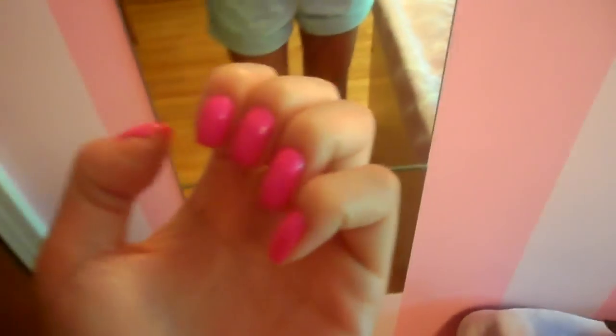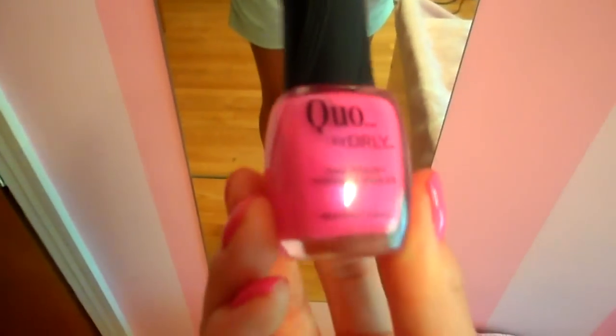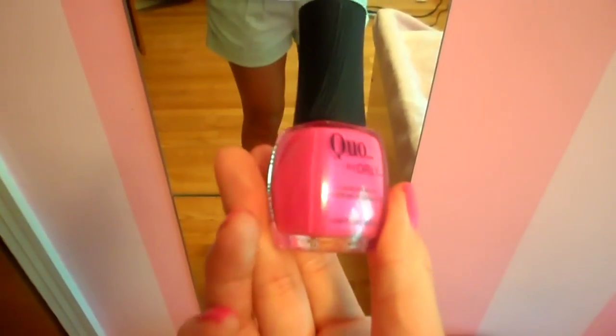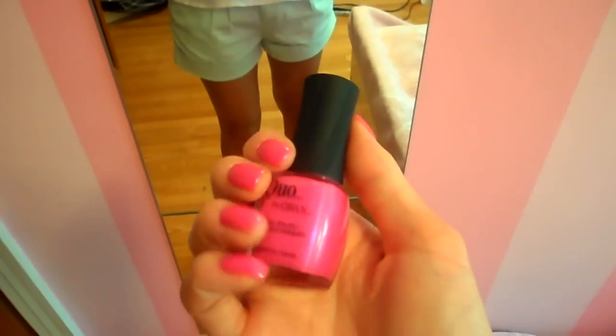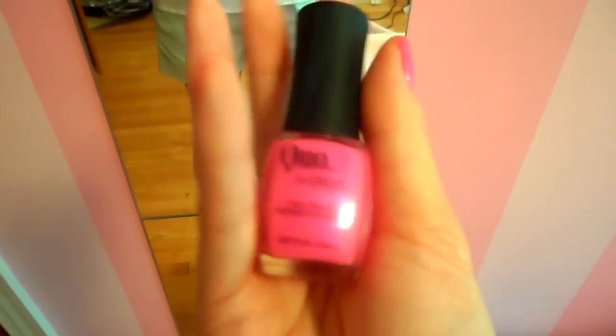I wanted to tell you about this beautiful nail polish that I just discovered recently. It's from this brand called Quo by Orly, and it's in the color Purple Daydream. It's a really nice hot pink for the summer, so I know I'm going to be loving this color.